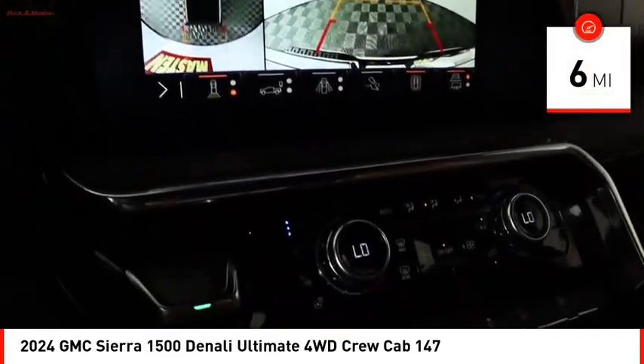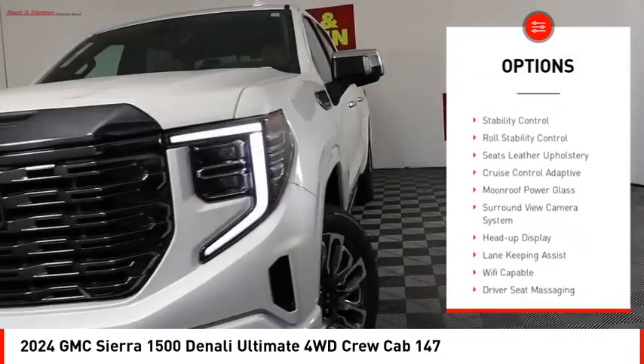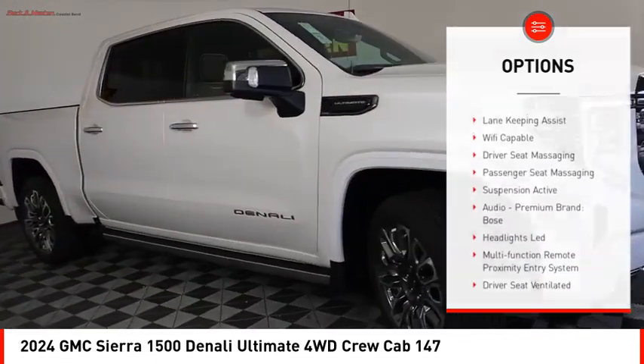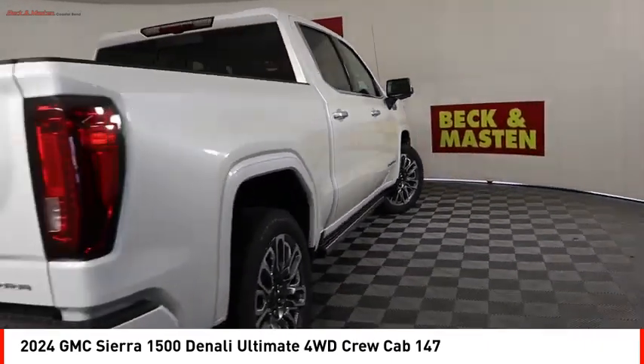Here are some of this vehicle's great options: electronic suspension control, power windows with safety reverse, hill descent control, tailgate step, remote engine start, cargo bed light LED, active grill shutters, traction control, stability control, and roll stability control.